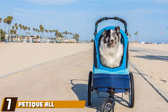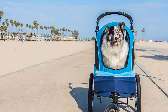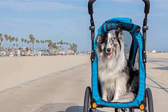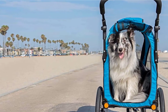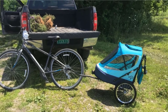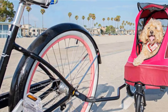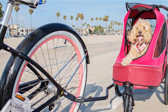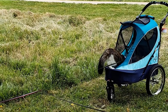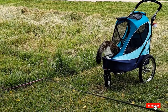Moving on to number seven, the Petique All-Terrain Dog Jogging Stroller. You can stray off the beaten path when you have the Petique All-Terrain Jogging Stroller. This heavy-duty unit is designed for off-roading, as it features large bike tires that provide superior shock absorption and traction on unpaved surfaces. It can accommodate dogs up to 60 pounds, and there are entrances at the front and back for versatility. This all-terrain dog stroller has windows on the sides and front, and there are two pockets for supplies at the back. The handle can be adjusted into several positions, and the stroller even comes with a tire pump in case you get a flat while out exploring.